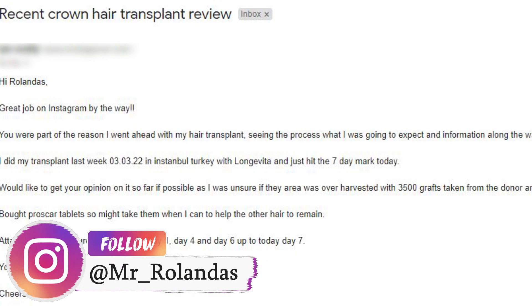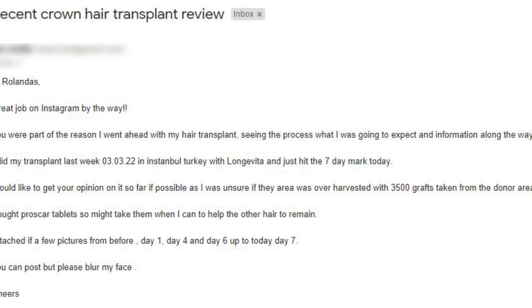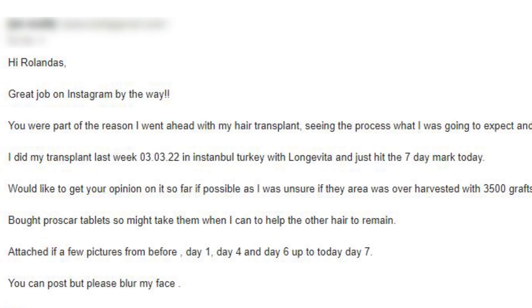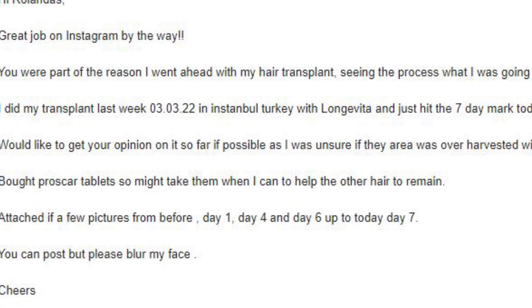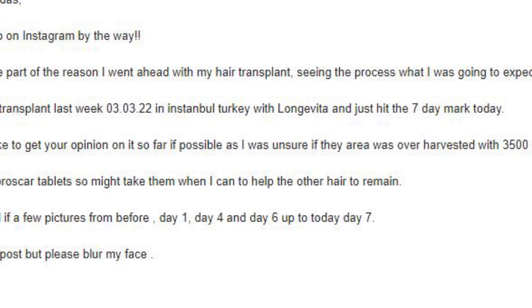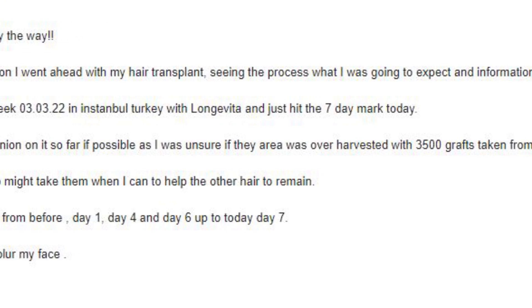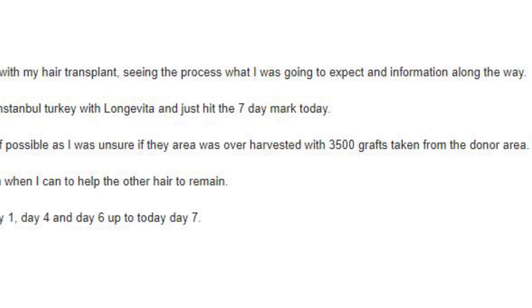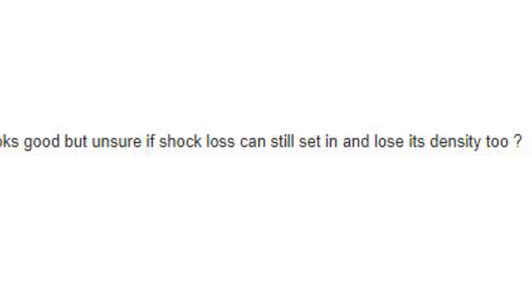The subscriber wrote: 'You were part of the reason I went ahead with my hair transplant — seeing the process, what I was going to expect, and information along the way. I did my transplant on the 3rd of March 2022 in Istanbul, Turkey with Longevita, and just hit the 7th day mark today. I'd like to get your opinion on it so far, as I was unsure if the area was overharvested with 3,500 grafts taken from the donor area. The donor area looks good but I'm unsure if shock loss can still set in and reduce the density.'